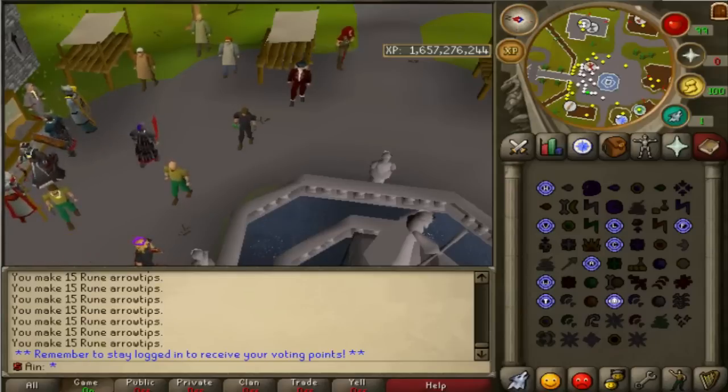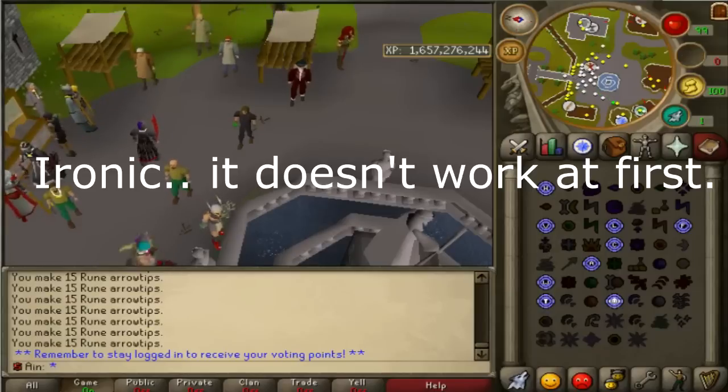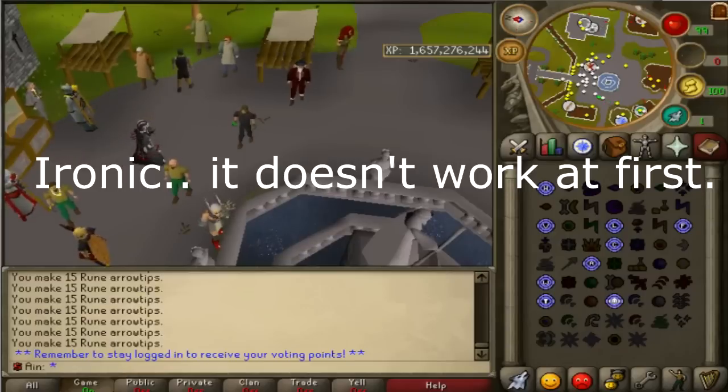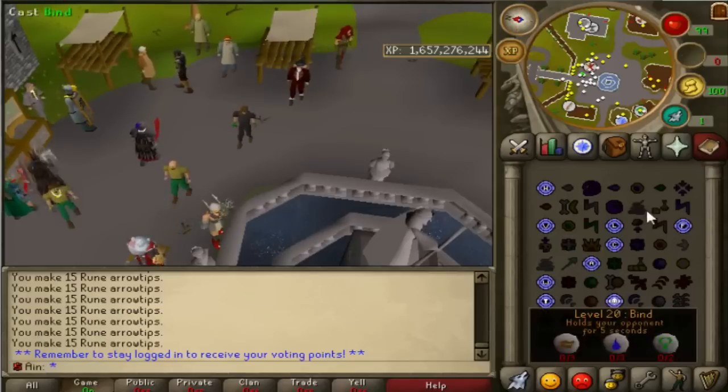I know a couple of you guys probably had some trouble voting. I don't know what to say, to be honest — it generally works for me. I'm going to vote right now. My code is Cloud9, and then you just finish up the voting. I'm going to click to vote for PKHonor and it should vote. You did not answer the security question properly. I guess I already voted?